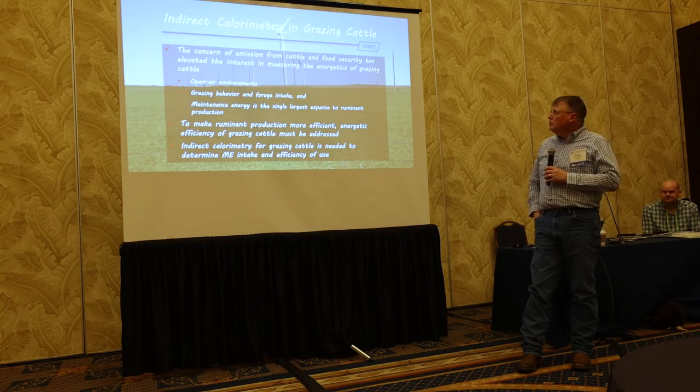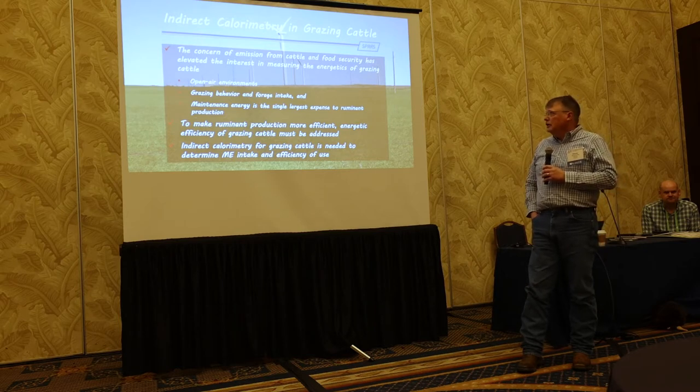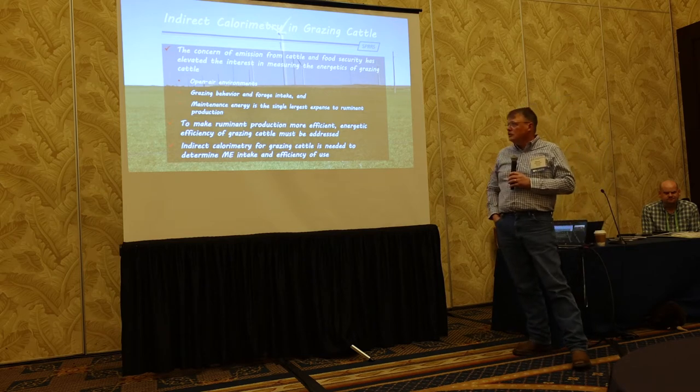Doing indirect calorimetry in an open-air environment with GreenFeed — we don't want to disrupt grazing behavior or forage intake. That was always a problem with chambers and such. And maintenance energy is the single largest expense in ruminant production.